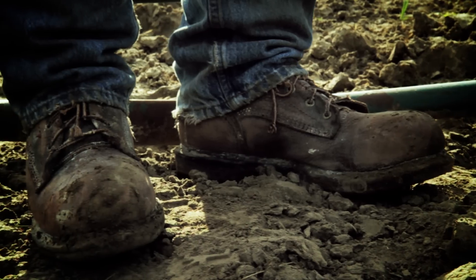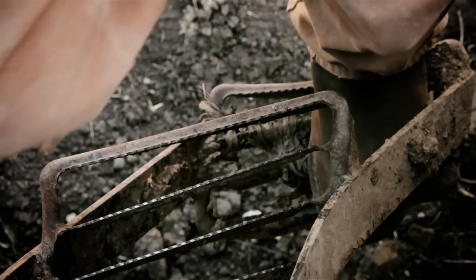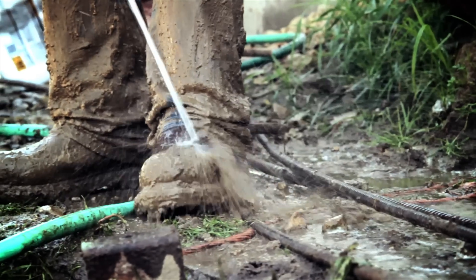Red Wing Shoes has been making durable and dependable footwear for well over 100 years. Irish Setter boots come with a broad range of features, from safety toe to waterproof, so they're ready for practically any job.